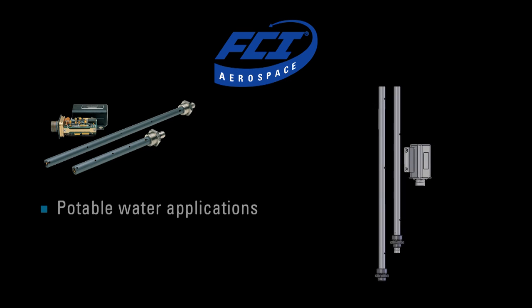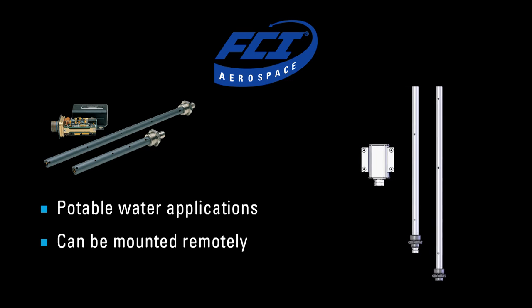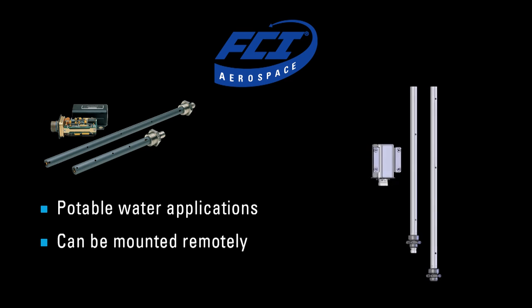One of the other things we're able to do is with the single point sensor, we can put a number of sensor points along a probe assembly. In this case, we have five sensor elements that are mounted on this stilling well, and this is used in potable water applications in reservoirs on a number of different aircraft. This probe assembly can be mounted remotely and then interfaced with a controller, and the controller has the ability to provide either independent set points for each of the sensors, or an array of a 4 to 20 milliamp or 0 to 5 volt output that's proportional to level in the reservoir.